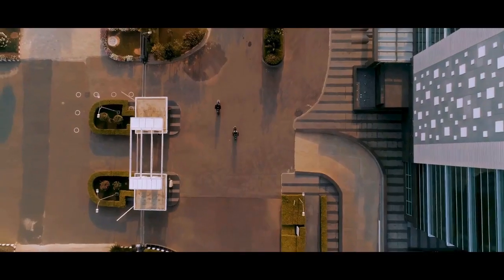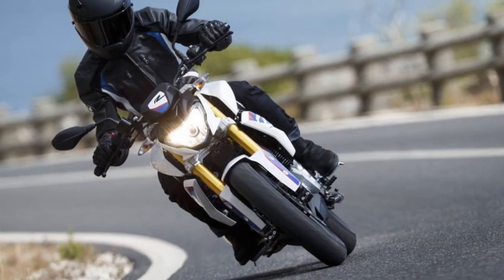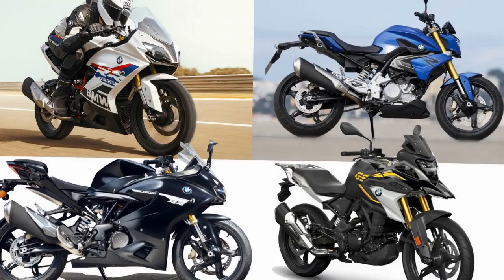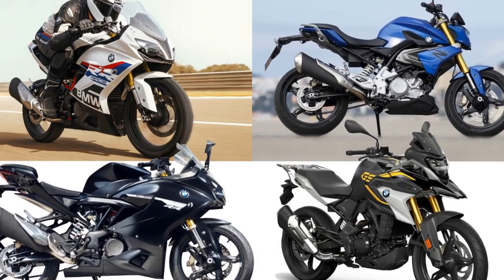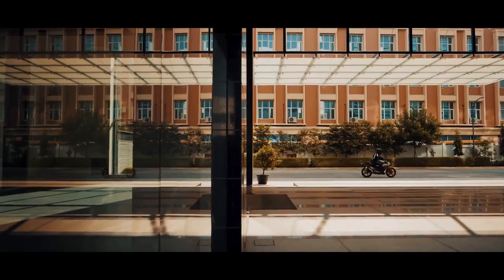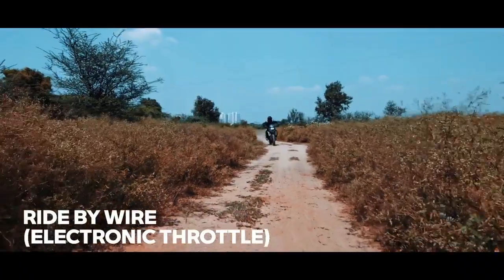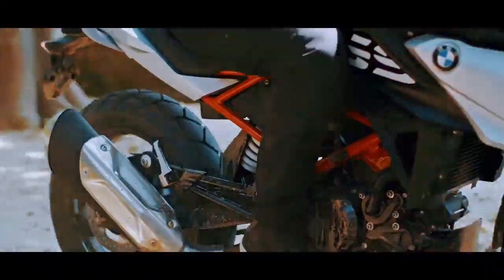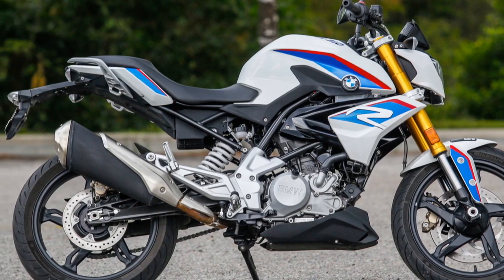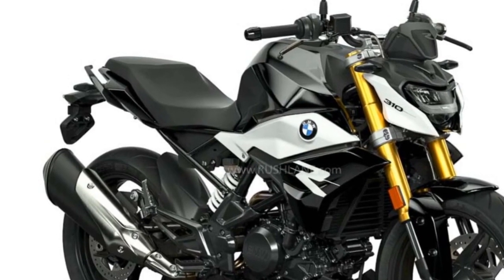Pros of the BMW G310 R. 1. Premium brand — the BMW badge signifies quality, engineering, and a reputation for excellence, even in the entry-level segment. 2. Striking design — the G310 R features a modern and distinctive design, making it stand out among its competitors in terms of aesthetics. 3. Agile and nimble — its lightweight construction and well-balanced chassis make it extremely agile and easy to maneuver in urban environments and tight corners. 4. Balanced performance — the 313 cubic centimeters single-cylinder engine offers a good balance of power and torque, providing adequate performance for various riding scenarios.